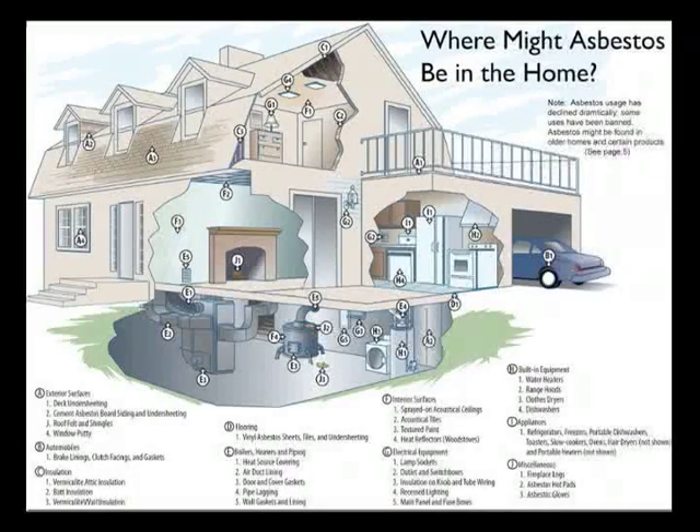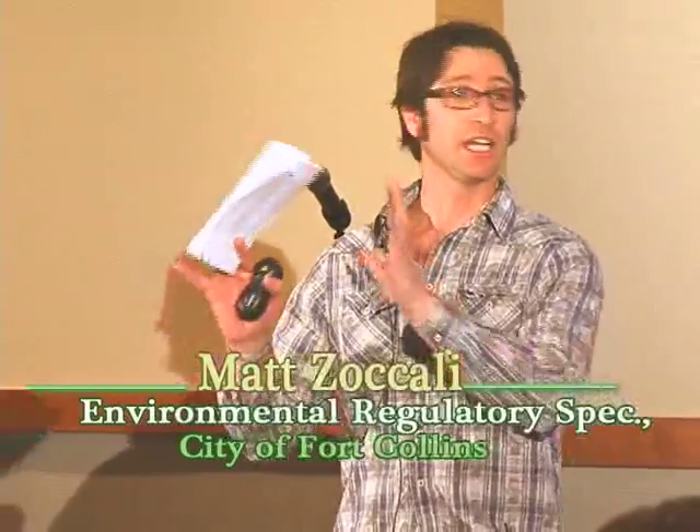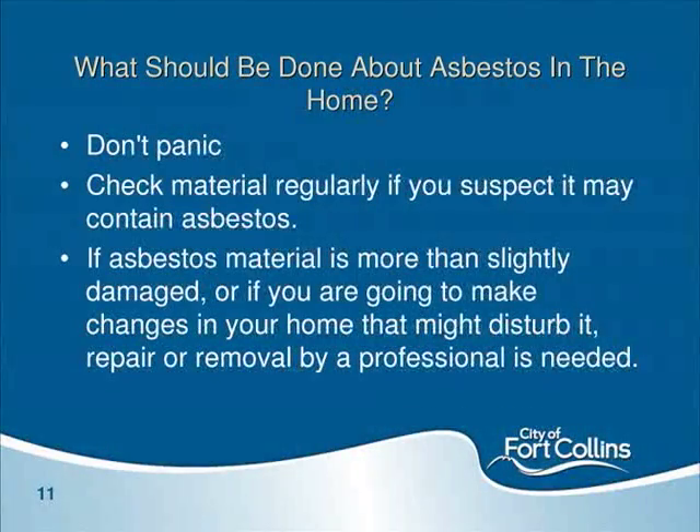Think in systems when considering where asbestos might be in your house — the plumbing system, mechanical system, structural system. If asbestos is found, the first thing is: don't panic. Manage it in place — that's the take-home message. Unless the asbestos-containing material is extremely damaged or in an area of high traffic with potential to be disturbed, try to watch it and close it off with some kind of barrier. When you disturb it and try to remove it, there's potential for fibers to be released. If you can manage it in place, it's often the best option.